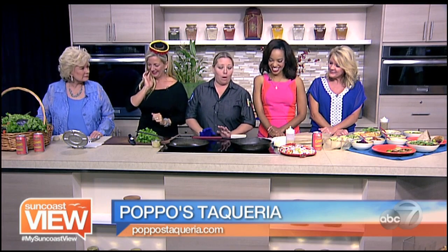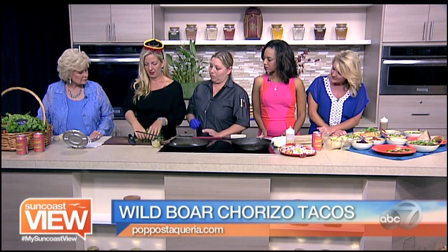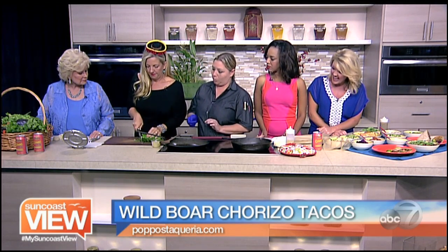What are we making? We are making a wild boar chorizo taco on a freshly pressed masa corn tortilla. Wow, yum. So if you wouldn't mind, start to chop some cilantro for me — chop it fine, of course. That's a lot of cilantro.